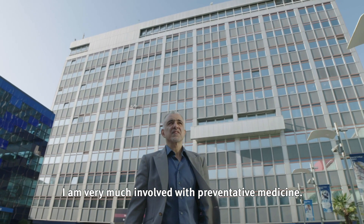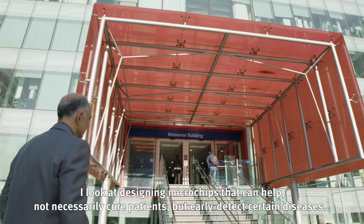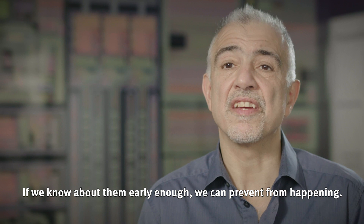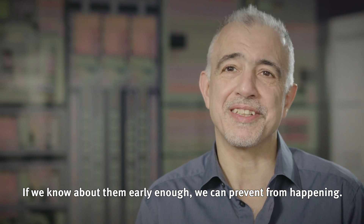I'm very much involved with preventative medicine. I look at designing microchips that can help not necessarily cure patients, but early detect certain diseases that if we know about them early enough we can prevent them from happening.